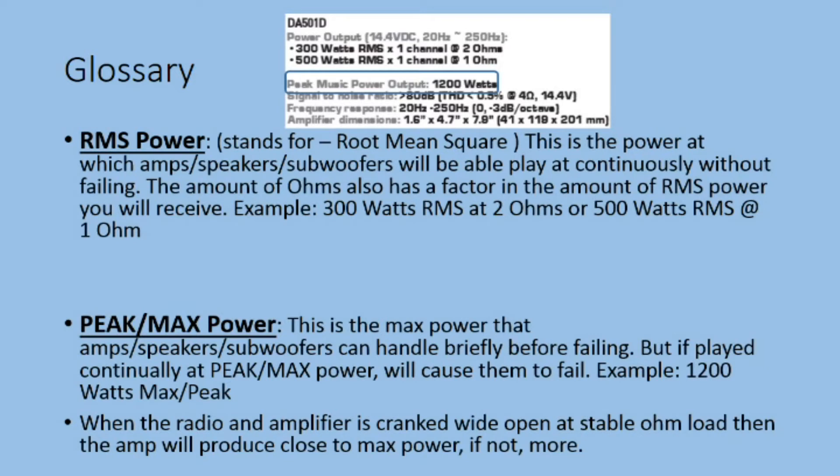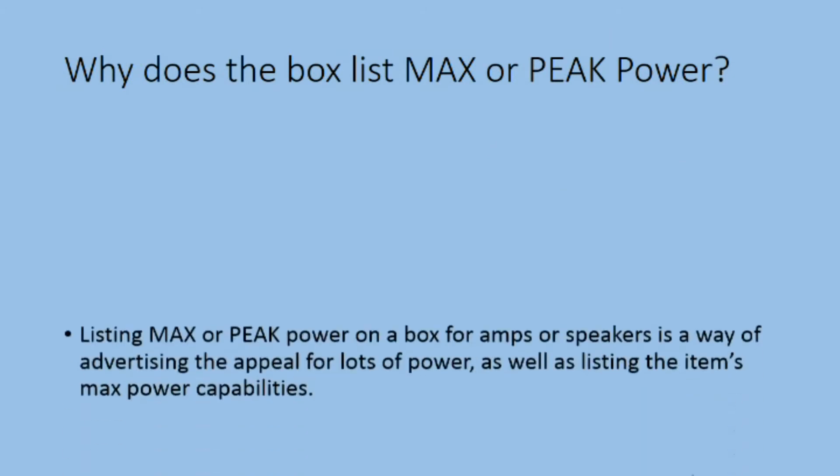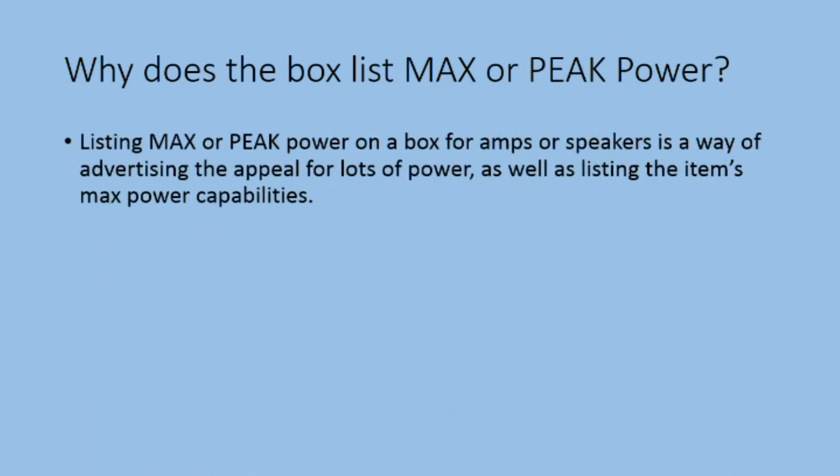While the radio and amplifier is cranked wide open at a stable ohm load, then the amp will produce close to max power, if not more. Why does the box list max or peak power? Listing max or peak power on a box for amps or speakers is a way of advertising the appeal for lots of power, as well as listing the item's max power capabilities.